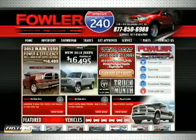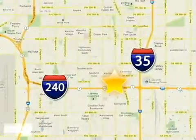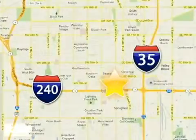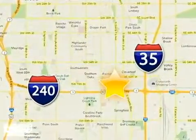Call, click, or stop in today. Fowler I-240 Chrysler Jeep Dodge is conveniently located at 55 West I-240 Service Road in Oklahoma City.